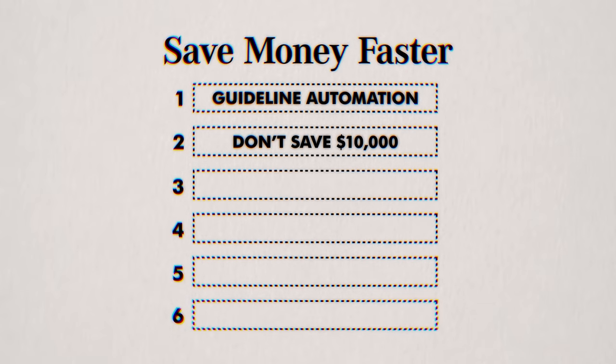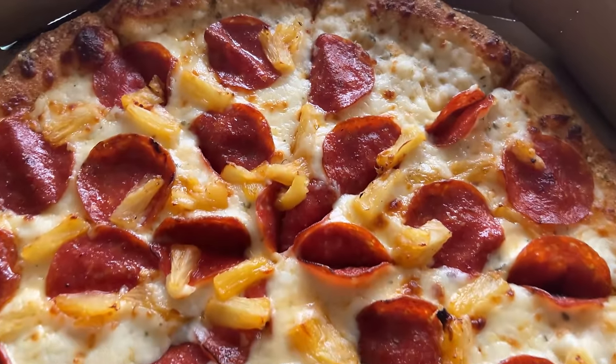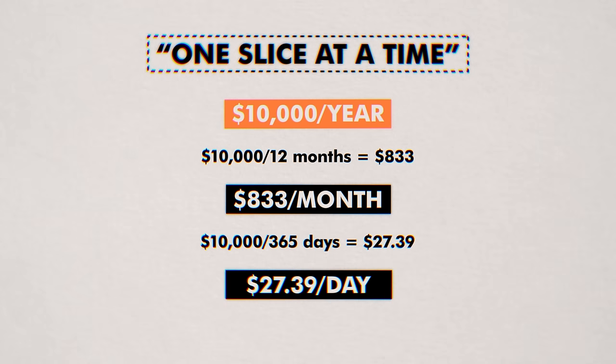Next: don't save $10,000. The problem with setting such a large goal from day one is that it's not realistic. Instead, think about how you need 10,000 slices of pineapple pizza — the only right answer is one slice at a time. So just like the slices of pizza, break down that $10,000 goal. What you need to save every month is $833, which still sounds like a lot, but keep on breaking it down. $10,000 in a year is just $27.39 a day.